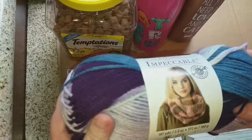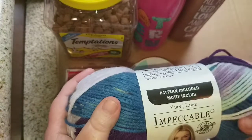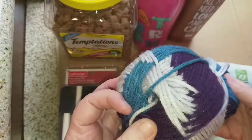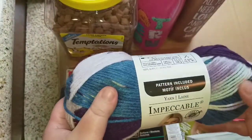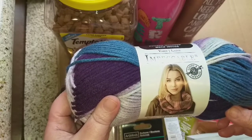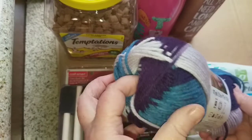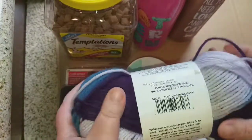I picked up my yarn order — several skeins of this Impeccable yarn by Loops and Thread in the purple impression variegated, and oh my goodness it is so pretty. It was either on sale or on clearance, and then I got another 30 or 40 percent off. I already have a project in mind for this yarn.